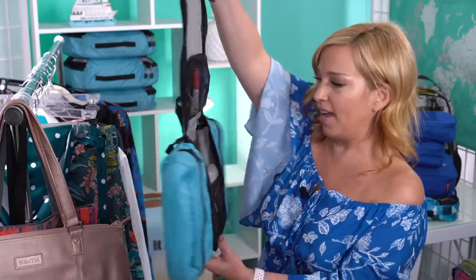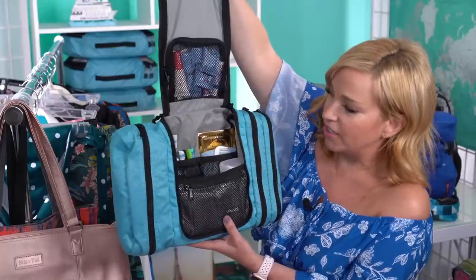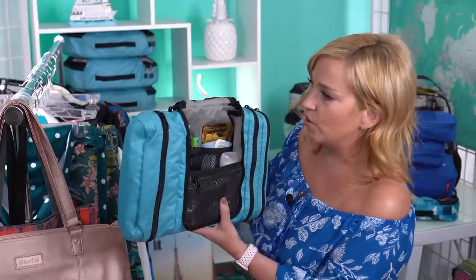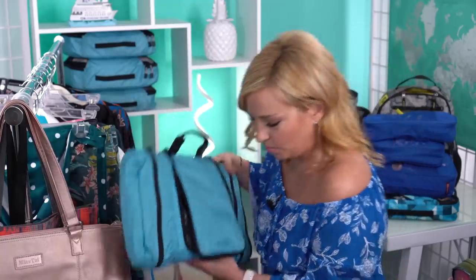I'll be totally upfront — I'm overpacking toiletries. Because we're not flying, I'm just not worried about it. This will hang right on the towel rack or the back of our stateroom door, and it has a ton of stuff in it: toothbrush, toothpaste, razor, soap, deodorant — you name it. I love it and I can't get enough of it.